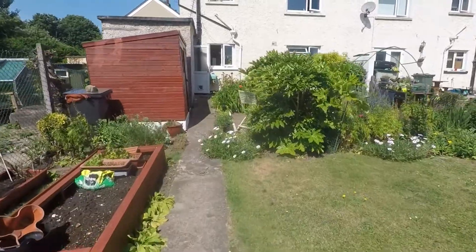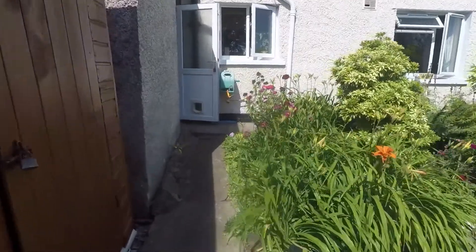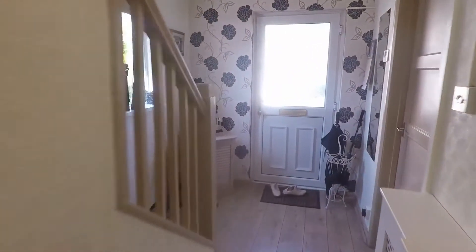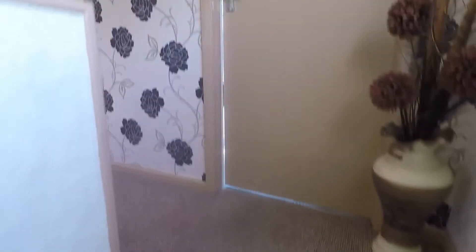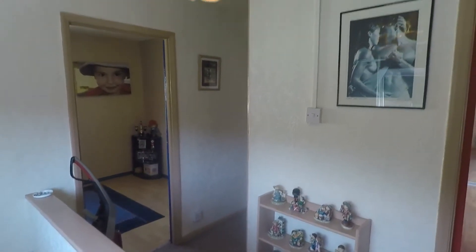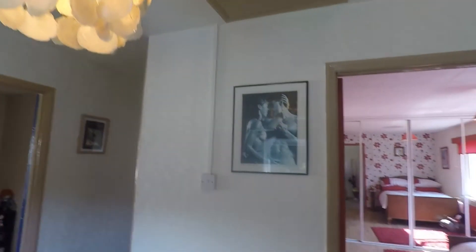Taking you back inside now and up to the first floor. Up here we have the three bedrooms and the family bathroom at the top of the stairs. You also have access up into the loft which has a pull-down ladder and is part boarded for storage.